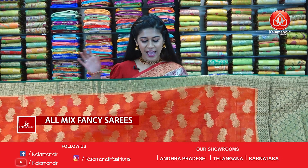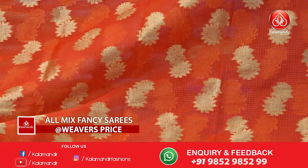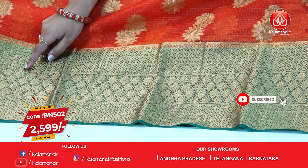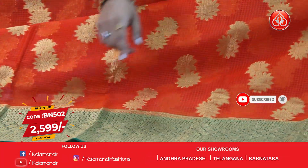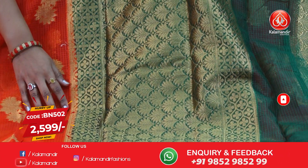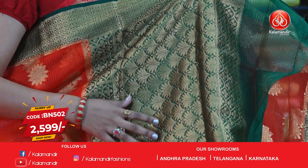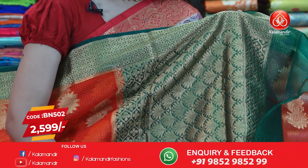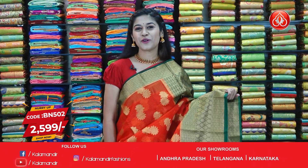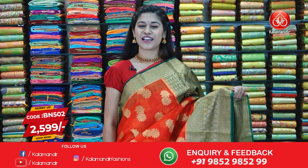Here is a bright red saree with beautiful green contrast. You can see puttis along the saree — this is a kota saree with a broad border of almost 6 inches on the lower length with golden zari work. The pallu is grand looking with golden zari work floral design on the entire pallu. The blouse piece is a brocade golden work blouse. The code of the saree is BN502 and the offer price is $25.99.